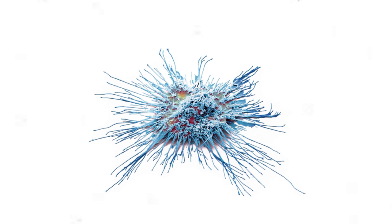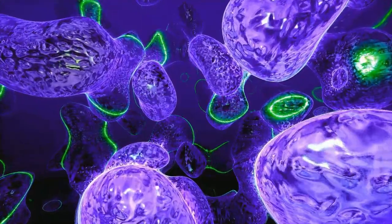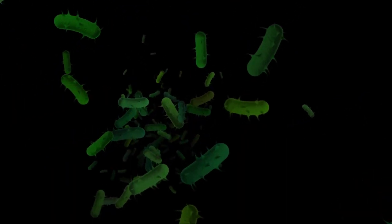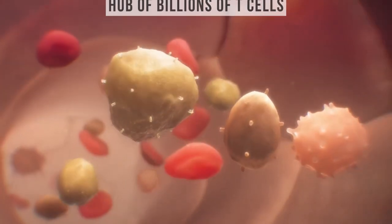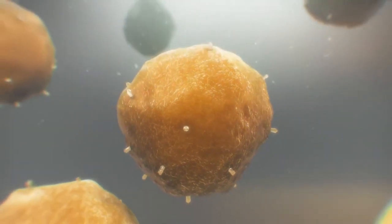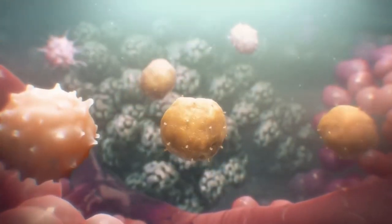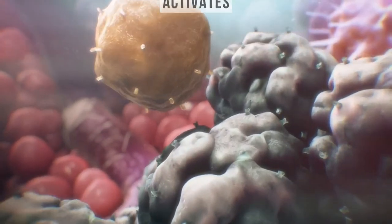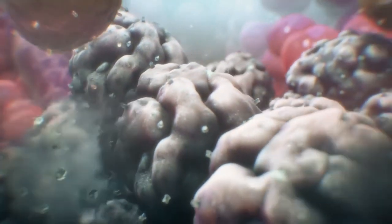The dendritic cell gathers intel, capturing fragments of the invaders, and then makes a pivotal choice: should it rally the forces against viruses or bacteria? Given our scenario, the bacterial response becomes paramount. This dendritic cell then journeys to a lymph node, a hub of billions of T cells, prepared and waiting. Here, a meticulous search begins for the perfect helper T cell — one that matches the invaders' signature. Upon a successful match, the T cell activates, divides, and some even evolve into memory cells, the body's own record keepers for future invasions.